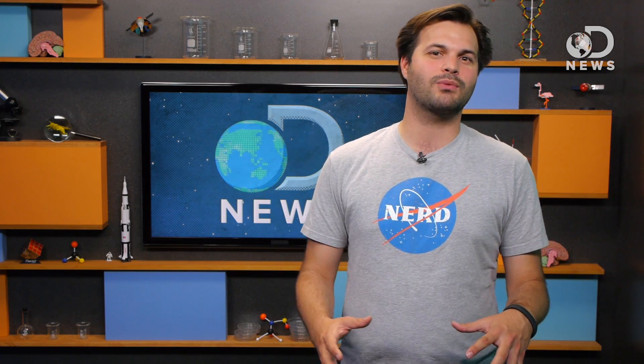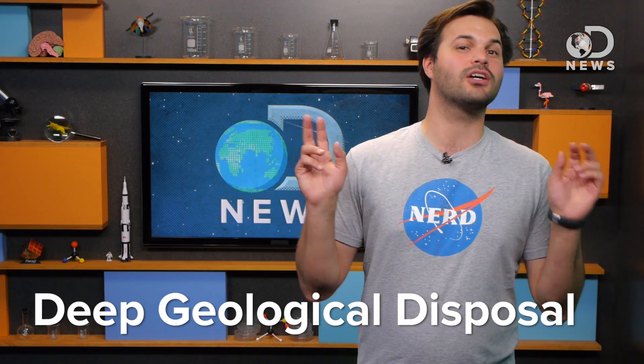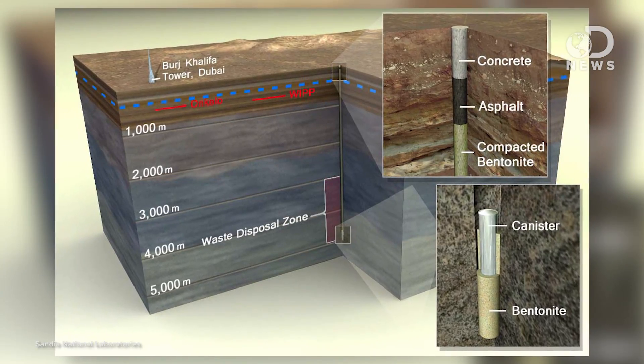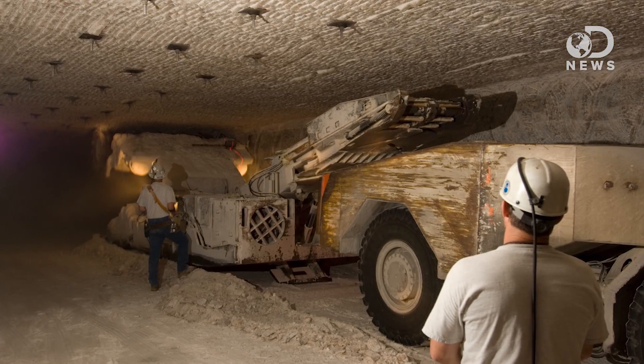No matter what we do, our best option right now is called Deep Geological Disposal — basically we're burying it. Though even how to do that is debated. At the moment WIPP is the best plan, but others include drilling almost two miles into the earth and leaving the stuff down there forever, and there's also an option to put it into shale or salt mines. WIPP is a dry salt bin; they dig down like a mine, and then dig out areas where they can keep those barrels of nuclear material for the next tens of thousands of years.